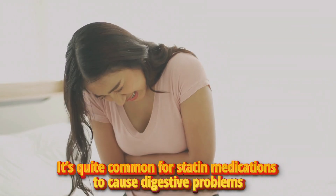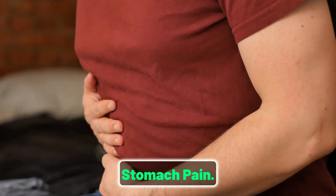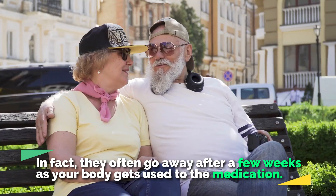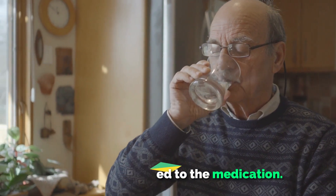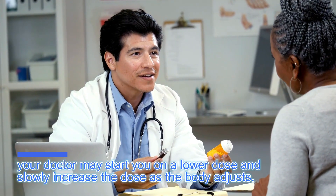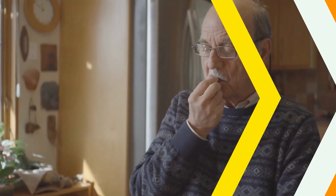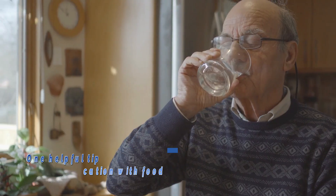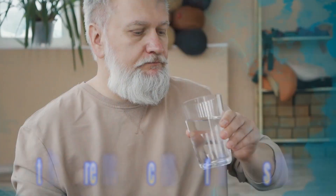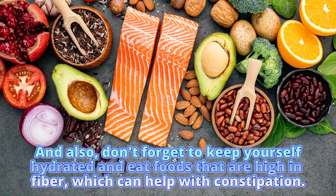It is quite common for statin medications to cause digestive problems such as diarrhea, nausea, constipation, and stomach pain. But most of the time these side effects do not last for long — they often go away after a few weeks as your body gets used to the medication. Your doctor may start you on a lower dose and slowly increase it as your body adjusts. You can also take simple steps at home: take your statin medication with food, especially foods that are not high in sugar, keep yourself hydrated, and eat foods that are high in fiber, which can help with constipation.